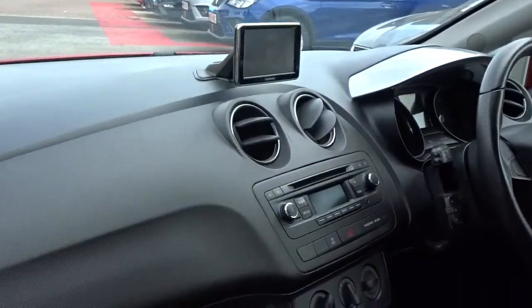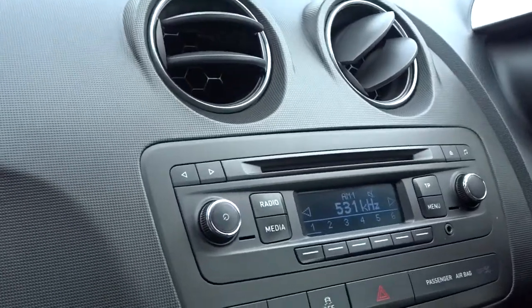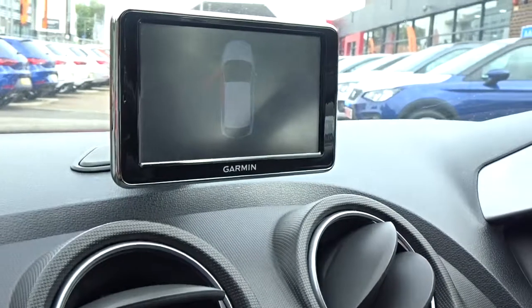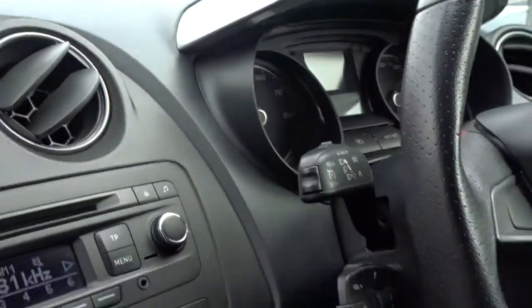Inside you'll find a really nice clear dashboard display area, with in-car entertainment provided by an AM/FM radio CD player with auxiliary device connection. In addition to this is the removable Garmin unit which comes with satellite navigation and full Bluetooth device connectivity.